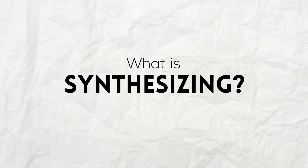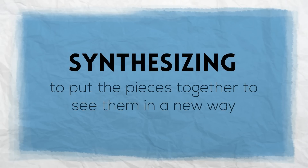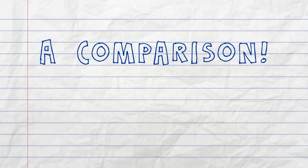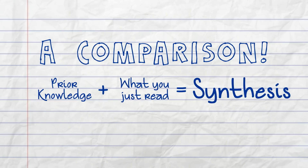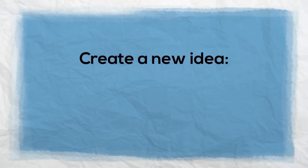What is synthesizing? Synthesizing means to put the pieces together to see them in a new way. If you're into math, think about synthesizing like a math problem: when you take what you already knew — prior knowledge — and add what you learned from reading, the end result is synthesis. Basically, it means we create a new idea.